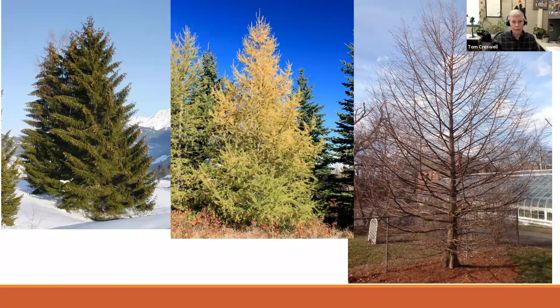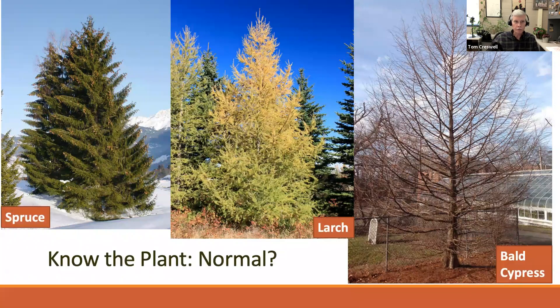First, let's know what's normal for the plant. If you look at three trees — you might think the tree on the right is dying because something severe has happened. But really you've got three different trees. The first is spruce, which is evergreen all winter. But the other two conifers — larch and bald cypress — normally lose their foliage in the winter. This is perfectly normal coloration for larch in the fall and bald cypress in winter. Knowing what's normal for those trees is important.